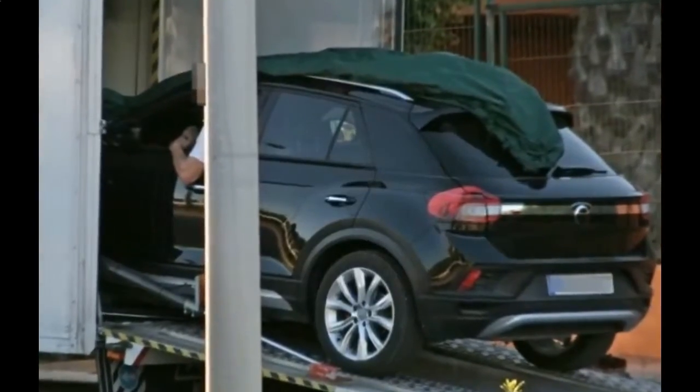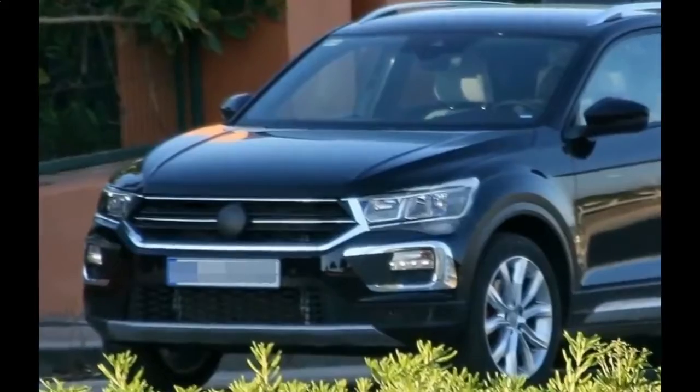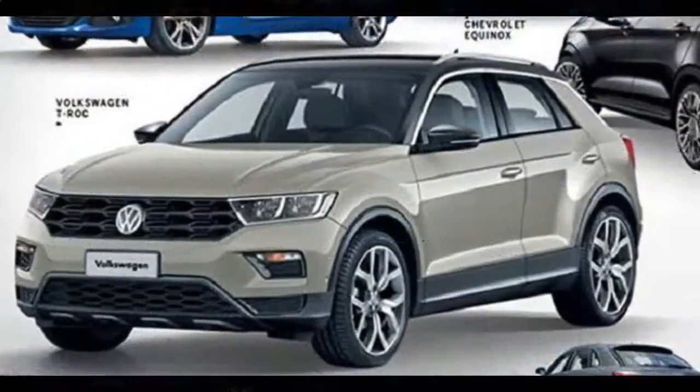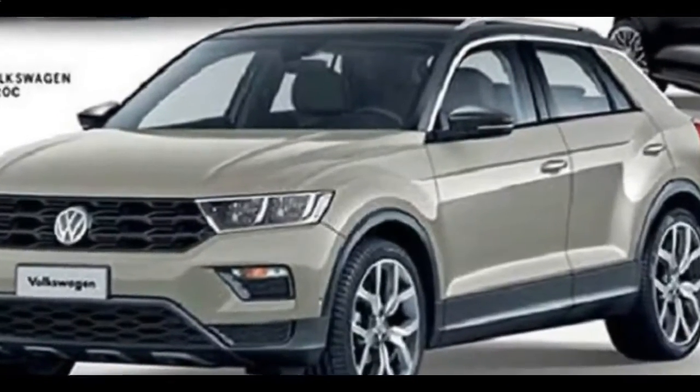Given the lack of camouflage, the debut of the hotter T-Roc appears imminent. An appearance at the 2018 Geneva Motor Show next March is a safe bet. A VW spokesman wasn't willing to comment on the vehicle, however.